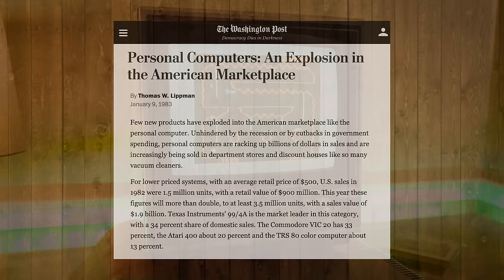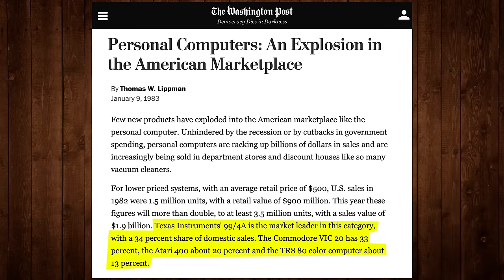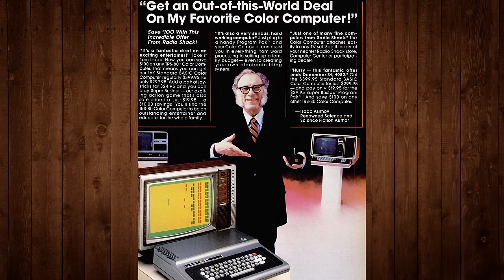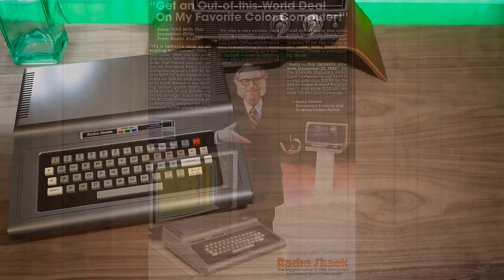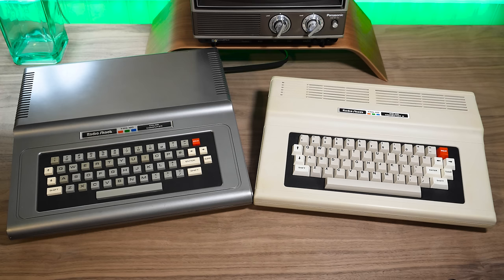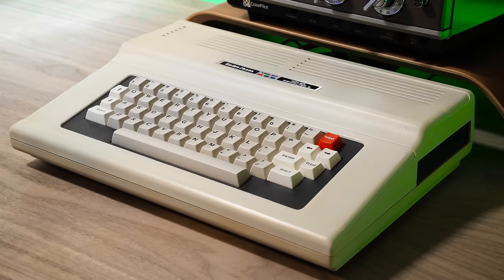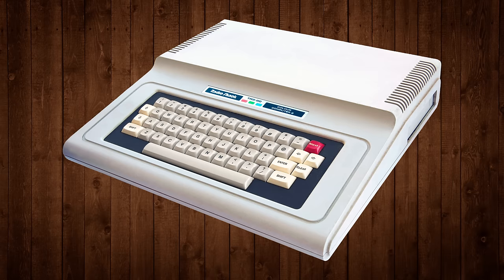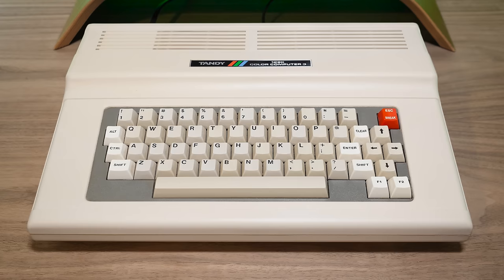Perhaps not quite impressive enough to explode in popularity, but enough to gain a foothold in the early 80s top five. By 1983 it placed fourth in the sub-$500 segment in the US, with the TI-99/4A leading at 34% market share, the VIC-20 at 33%, Atari 400 about 20%, and the CoCo at around 13%. Radio Shack kept at it though, capitalizing on the existing user base with waves of upgrades and add-ons, releasing the Color Computer II in 1983. Both the CoCo 1 and 2 are largely the same machine inside, minus some power supply differences, with the biggest change being the new case and full-travel keyboard.